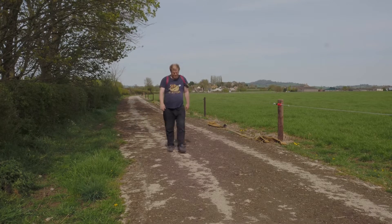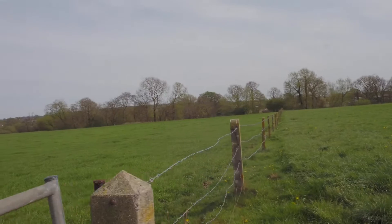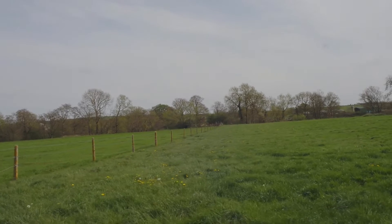After all that elaborate preparation, I get to the Roman site and find pretty much nothing there. There are some faint signs of earthworks, but I think they're field boundaries — medieval field boundaries.